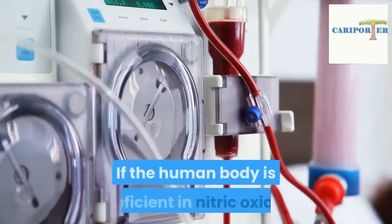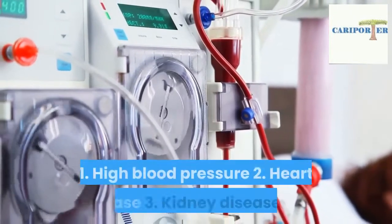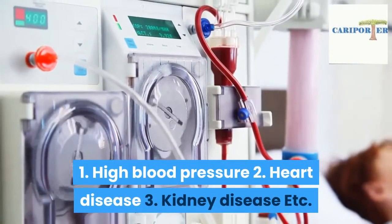What happens if the human body is deficient in nitric oxide? If the human body is deficient in nitric oxide, it may help to cause: one, high blood pressure; two, heart disease; three, kidney disease, etc.